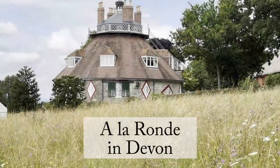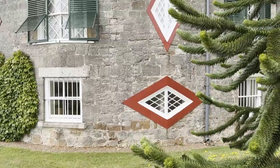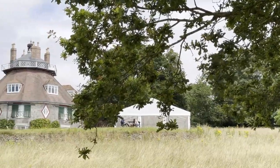This is Alaronde, a 16-sided house on a hilltop in Devon. It was built in the 1790s by two cousins, Jane and Mary Parmenter. Well, they probably didn't build it themselves — I'm sure they had some help.